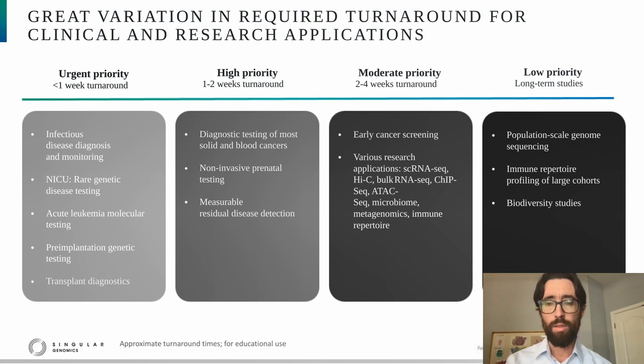As one moves to the right, to the high-priority applications, batching-related delays but also the time for sequencing are important. Within this subset, there's a potential for some gating related to the availability of the clinician. Moving further to the right, to the moderate priority activities, this includes things like early cancer screening but also various research applications, where batching is by far the greatest contributor to turnaround time.